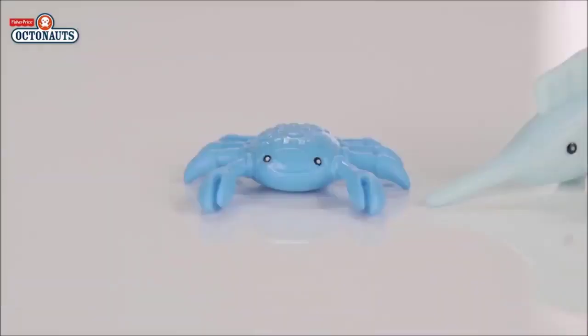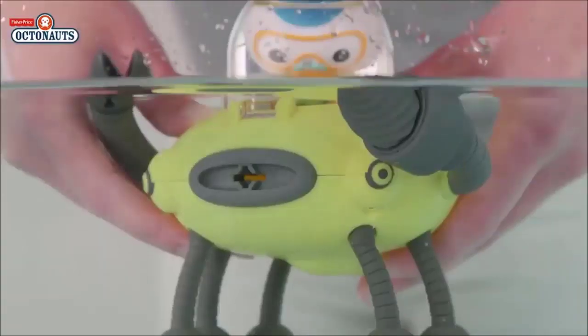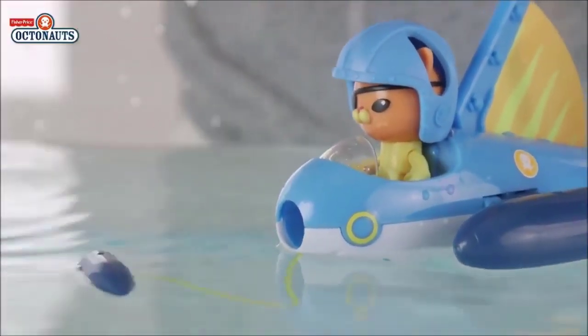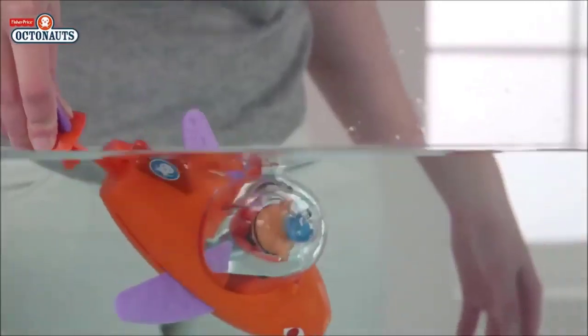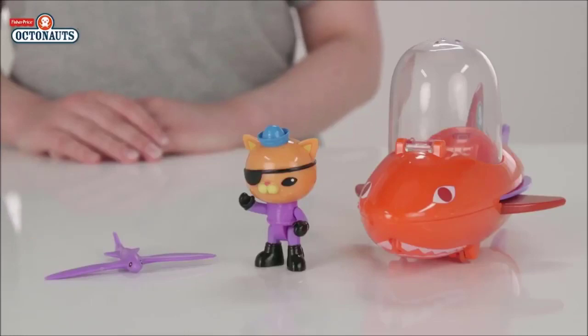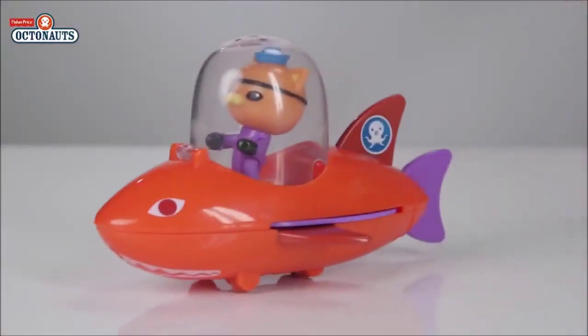You can play with your new friends on dry land or their features work well in your bath! Look! Gup D sprays water! Gup R fires a missile and Gup E has a net to carry the rescued creatures to safety! Add to or start your collection with this Gup B activity toy! It has the same sleek shark design it has on the show, with wheels on the bottom for speedy land rescues!